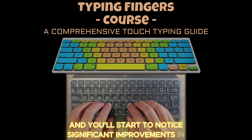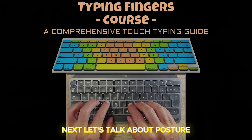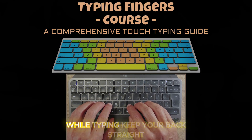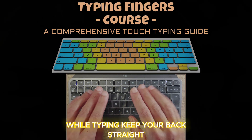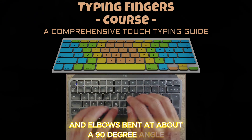You'll start to notice significant improvements in your speed. Next, let's talk about posture — many people overlook the importance of how you sit while typing. Keep your back straight, feet flat on the ground, and elbows bent at about a 90-degree angle.